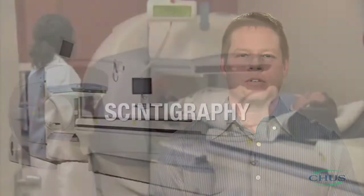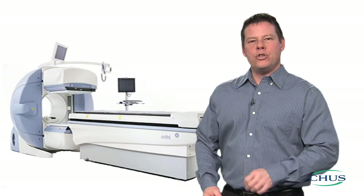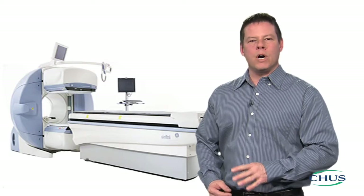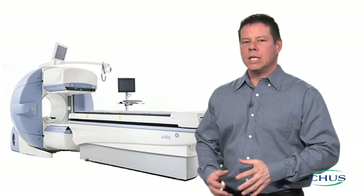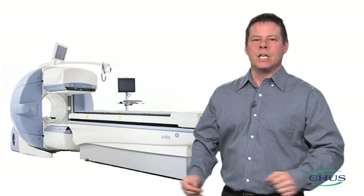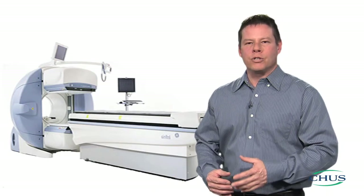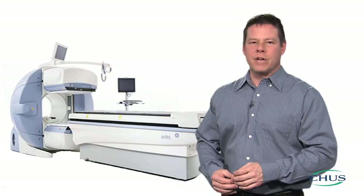Your doctor has prescribed a nuclear medicine test for you. This medical specialty assesses the function and structure of organs and tissues using a radioactive tracer. This medical imaging technique uses the smallest possible quantity of radioactive material to see the heart, lungs, liver, thyroid, kidneys, bones, and more. Generally speaking, these tests help your doctor finalize his or her diagnosis so your condition can be managed more effectively.